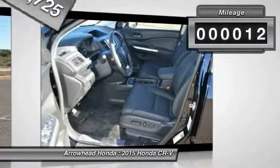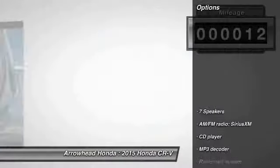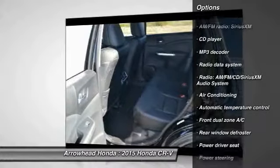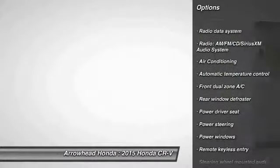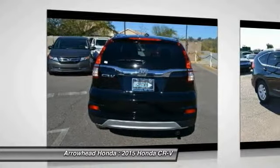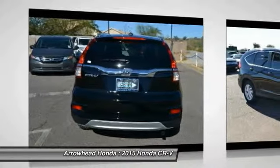This vehicle has less than 100 miles. Here are some of this vehicle's great options: traction control, dual airbags, power steering, air conditioning, front alloy wheels, four-wheel disc brakes, electronic stability control, security system, compass, and CD player.